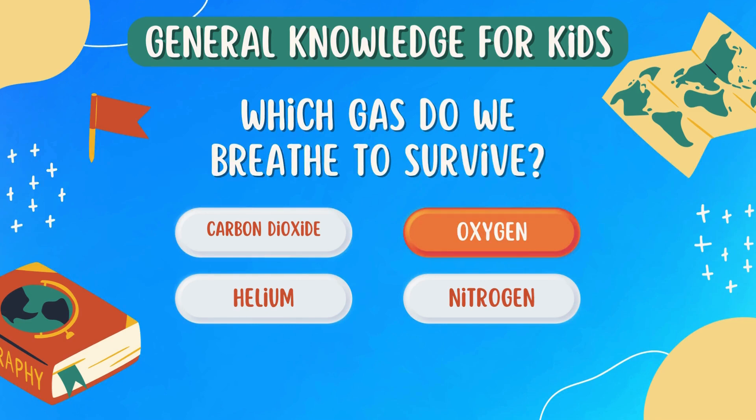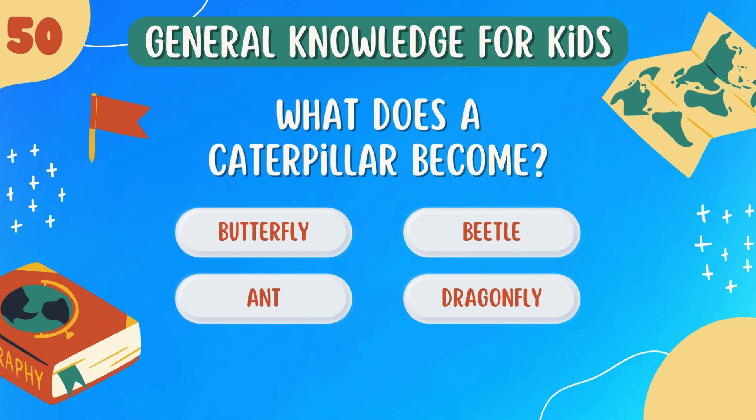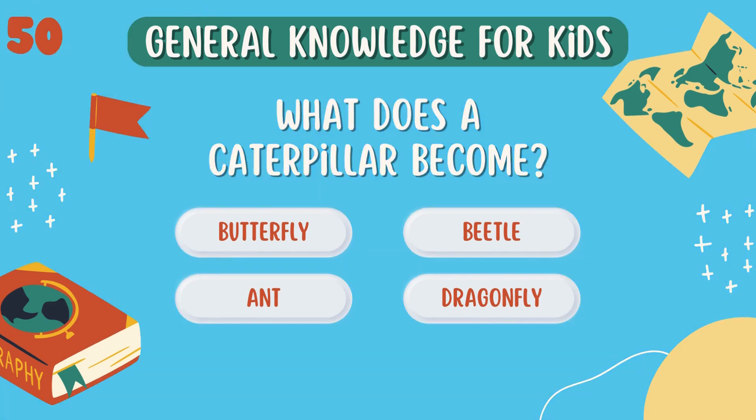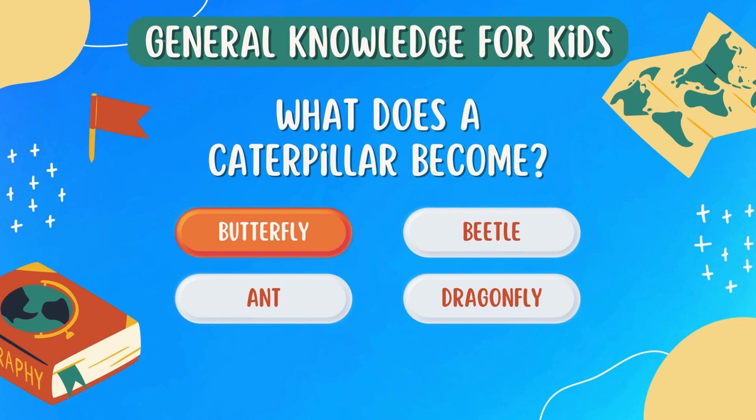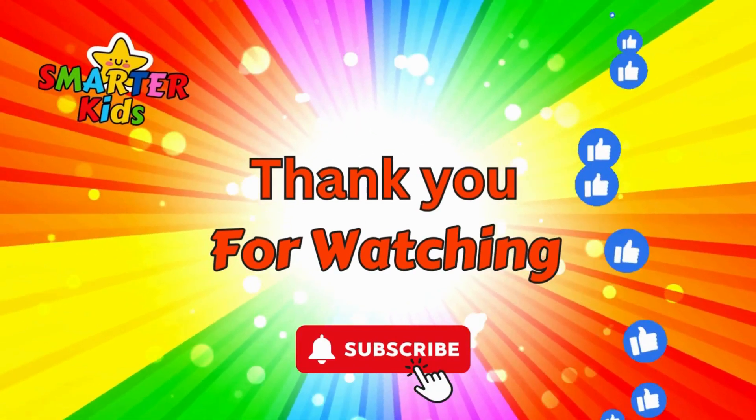Which gas do we breathe to survive? Oxygen. What does a caterpillar become? Butterfly.